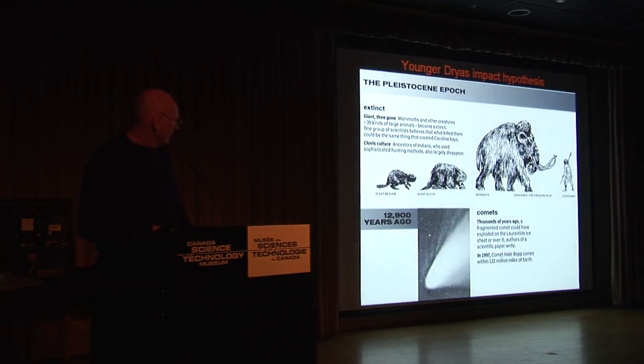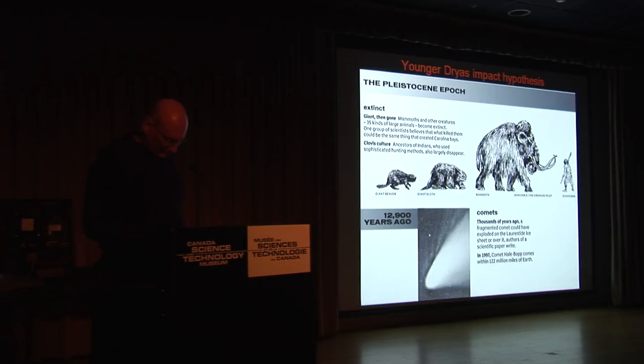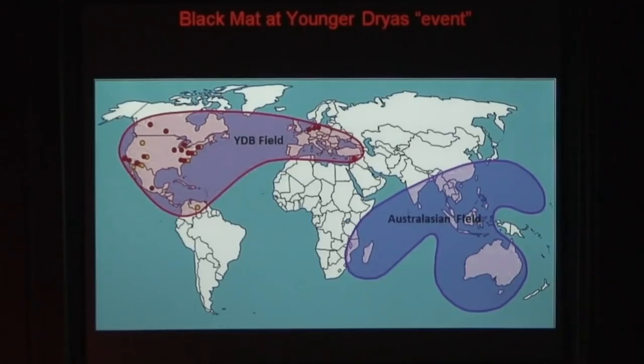A lot of large animals just disappeared. All this was there, and then poof — within an instant of geological time — disappeared. Why is the problem. What we have is a distal ejecta layer across North America.